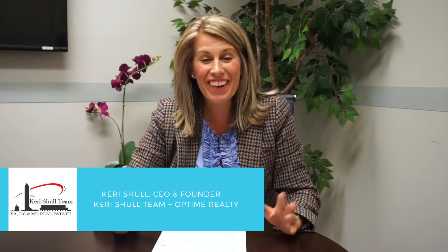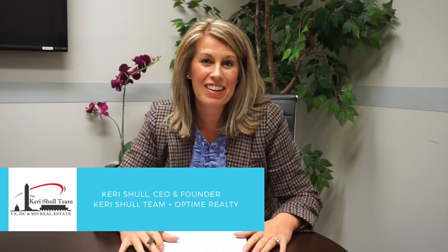Hi, it's Kerri Scholl again. Congratulations! We're so excited you're under contract on your new home. Now we're going to go through a couple of things to make sure you're prepared for the next few weeks and what's to come. I want to warn you, it will not be all smooth sailing. There will be a few bumps in the road, but we'll be right there beside you and ready to help you through every single step and provide you excellent customer service along the way.